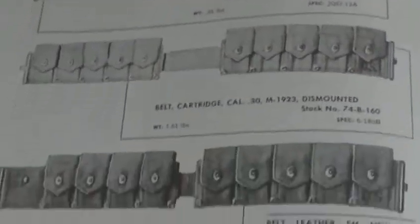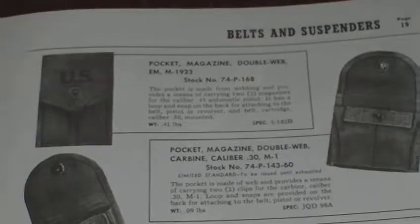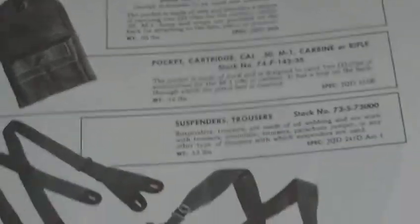Stock numbers, trousers, breeches, belts, suspended equipment, Browning Automatic Rifle belt, mag pouches — which you've seen in a few of the videos that I've done — suspenders, every conceivable type of glove.